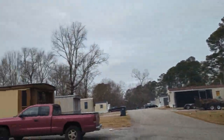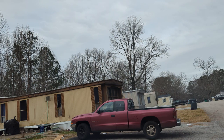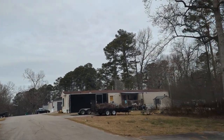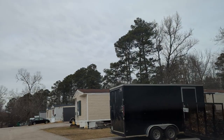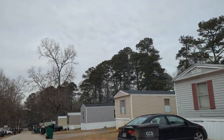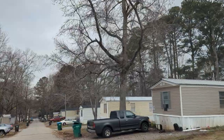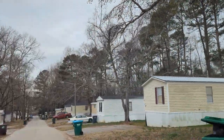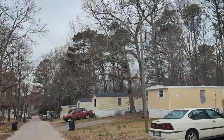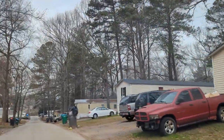Take a look at this one right here. Looks like this was the better side of the trailer park. I know the other side is a lot worse. These actually look decent, like they've been well taken care of.